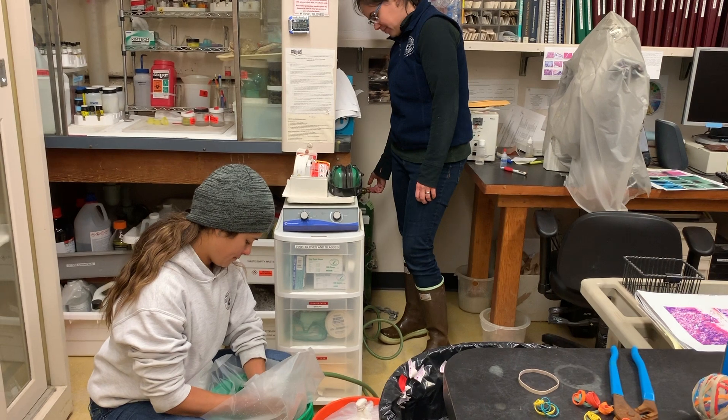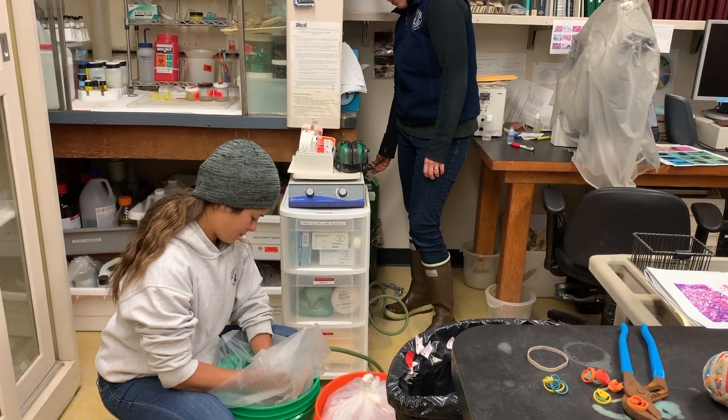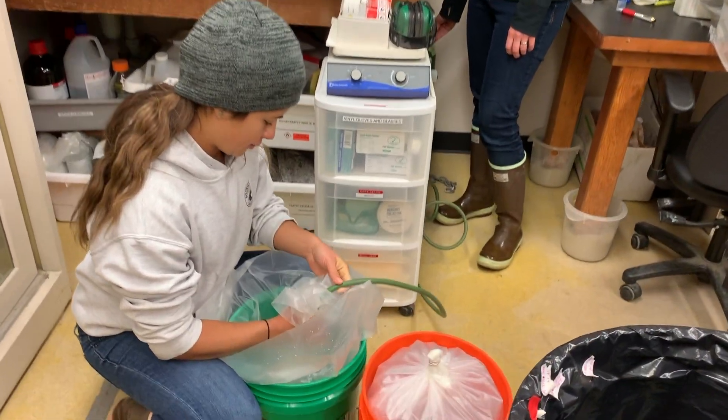We just sent the driver off who is taking all of the White Abalone to all of our partner facilities. I thought I would show you a little bit about how we packed those animals for shipment. We put them all in autoclave bags, which are fairly puncture-proof, then filled the head space with 100% oxygen, rubber-banded them up, and put them in coolers to head on their way.